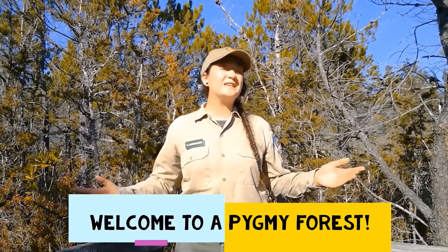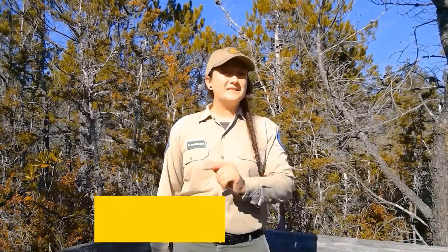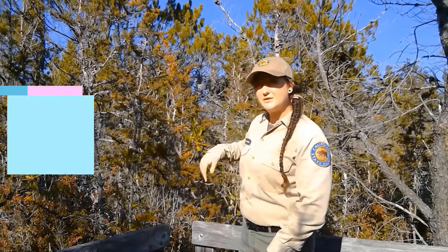Hi, my name is Kat and I want to welcome you to the Van Damme State Park Pygmy Forest. What's amazing about this area isn't how big the trees are, but how small they are. Believe it or not, these trees are over 100 years old.